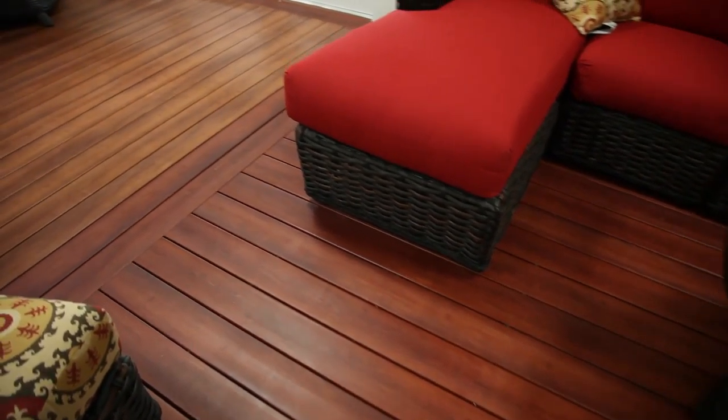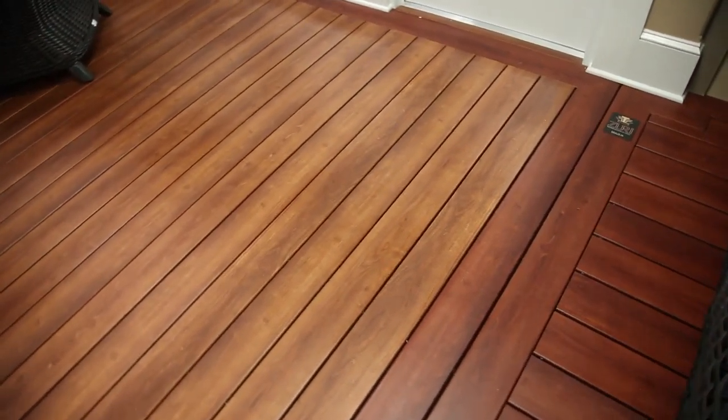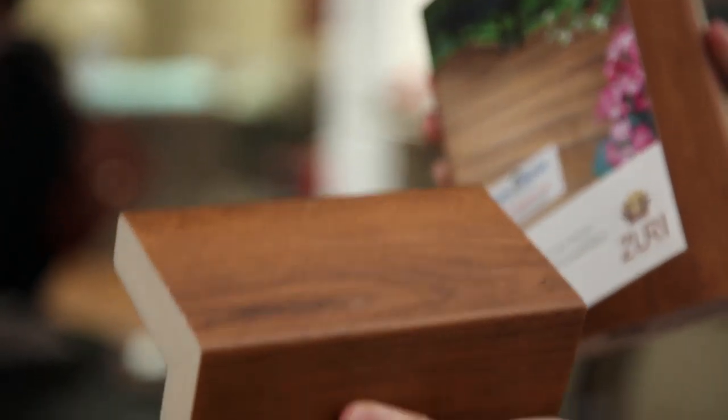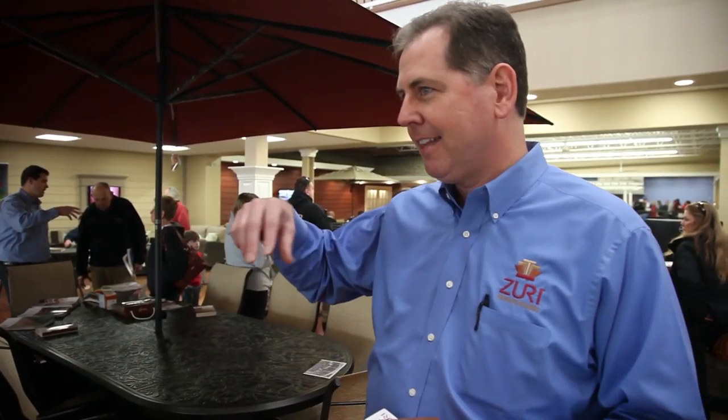It gives you that real look of wood without the maintenance. We have all five colors that we offer here, but what we're really showing is the product. We have a unique product called the trim cap that finishes the steps and finishes the perimeter of the deck so you don't have any board tails that you look at. It really gives you that high-end look without the cost.